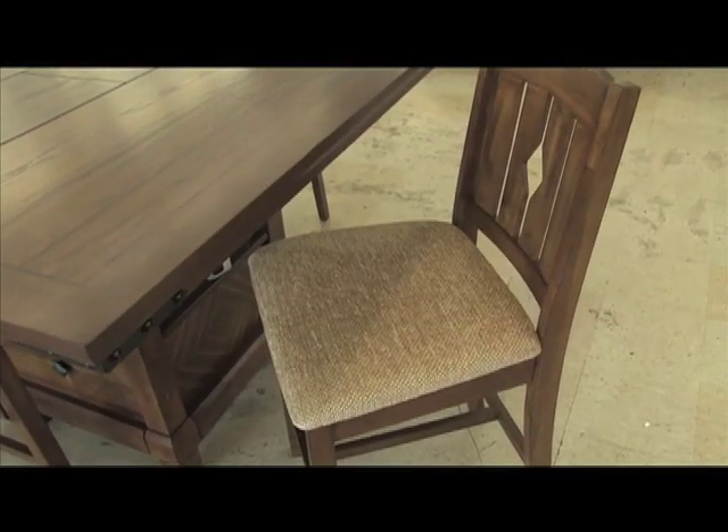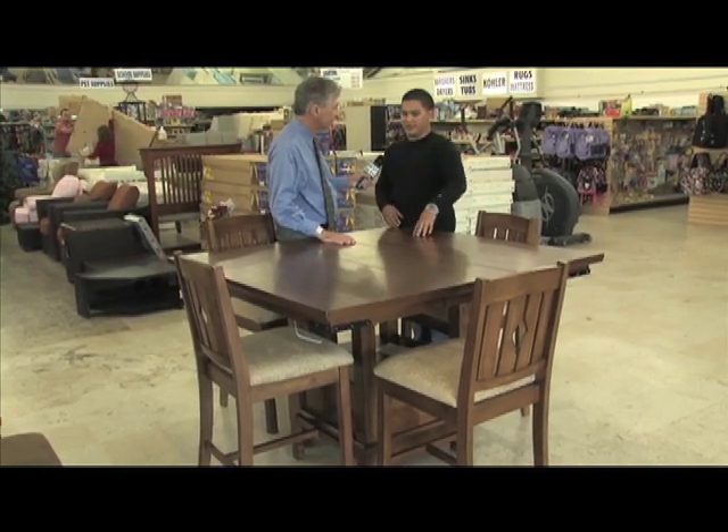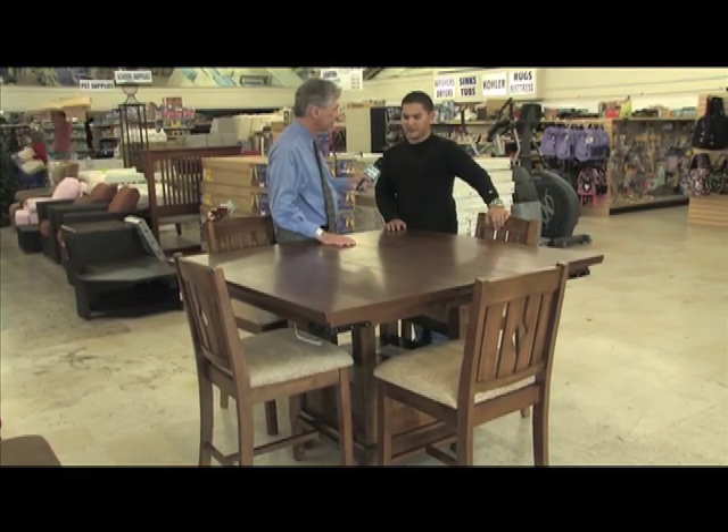This is a nice-looking table with four chairs. It actually has a leaf in it where you could expand it as well. We have it priced at $979, and we could let it go for $700 out the door with tax and everything included.